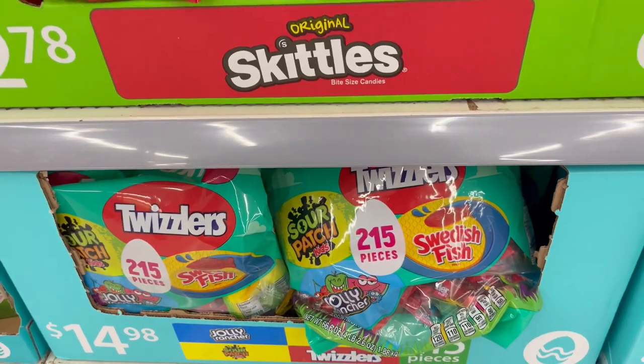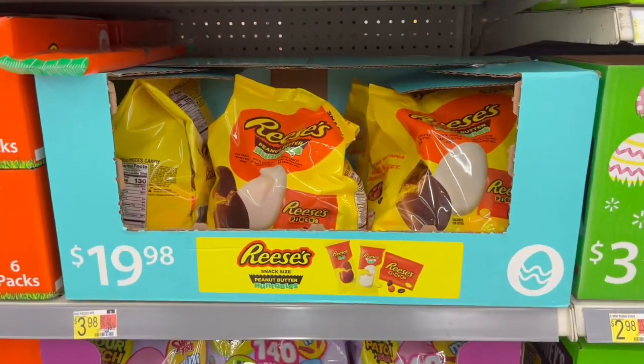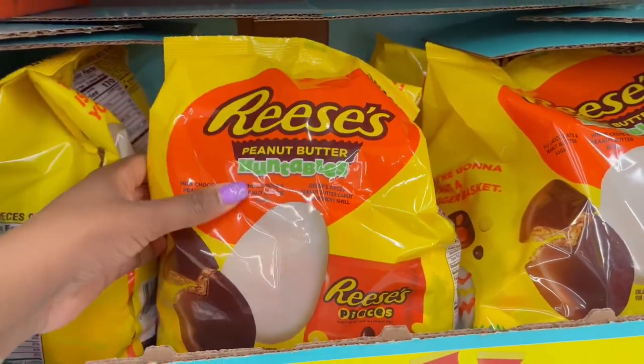For $14.98 this is the fruity pack — Jolly Rancher, Swedish Fish, and Sour Patch — 215 pieces.